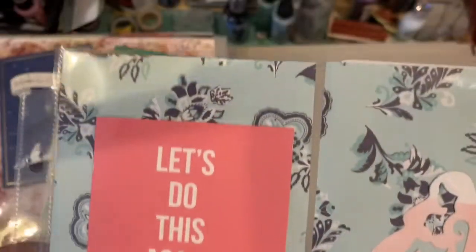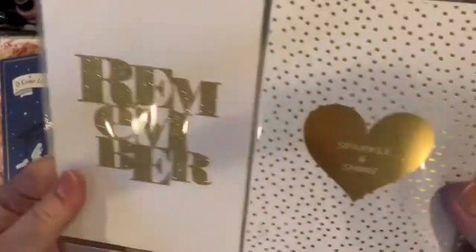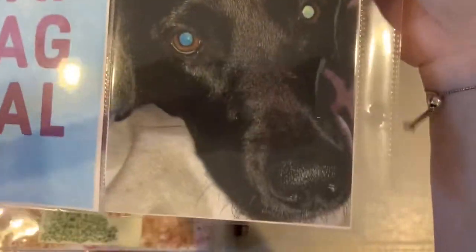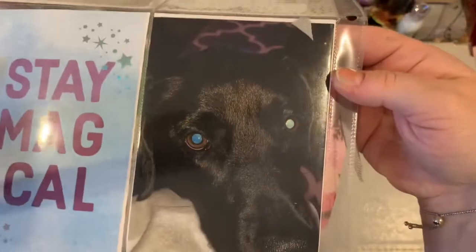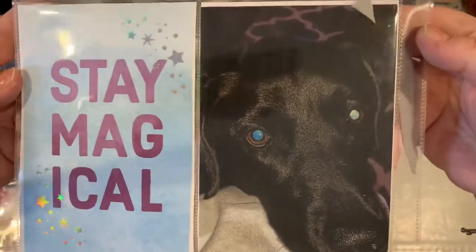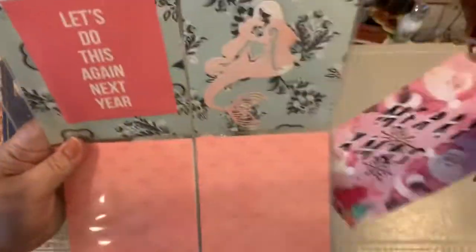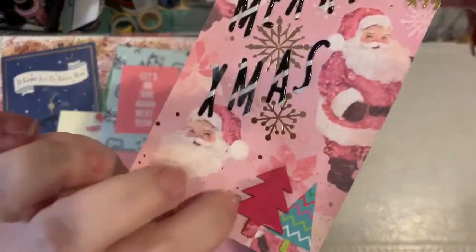Let's do this again next year — I'm almost done with my 2019 album and then I'll do another flip through for that. Just some Project Life cards just to end the notebook. My dog Shadow and a little 'Stay Magical' inspiration. There we go — so that's my 2018 year in review, my Project Life pocket page scrapbook. I hope you enjoyed it!